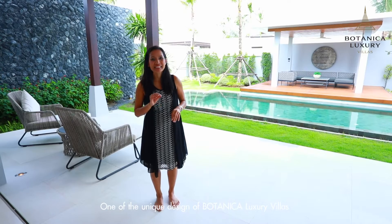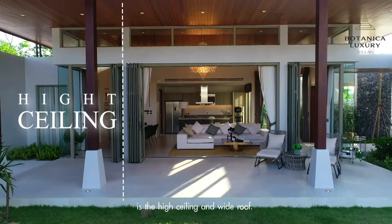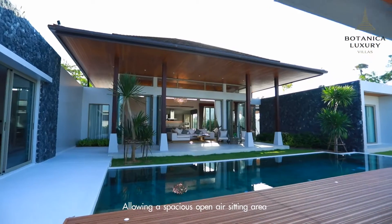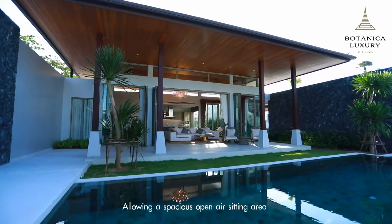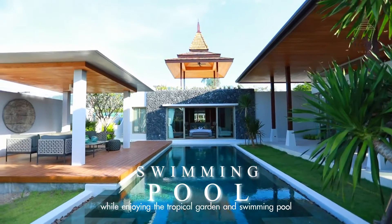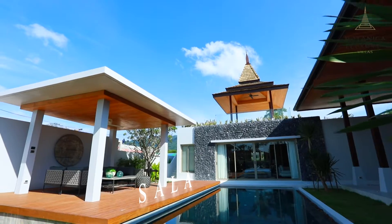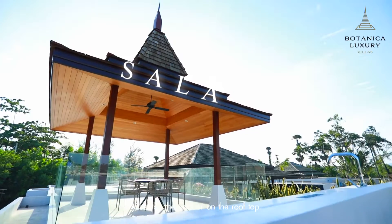One of the unique designs of Botanica Luxury Villas is the high ceiling and wide roof, allowing a spacious open-air seating area while enjoying the tropical garden and swimming pool. There are options for a sala seating area, either by the pool or on the rooftop.